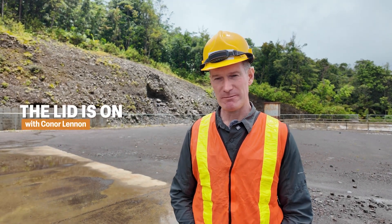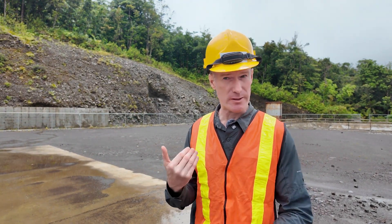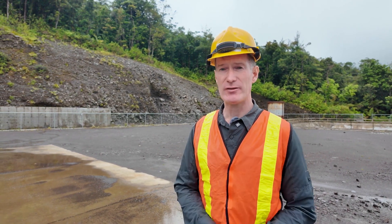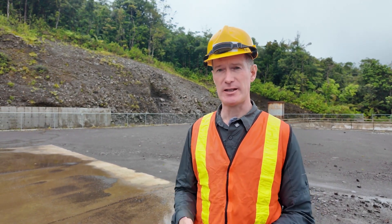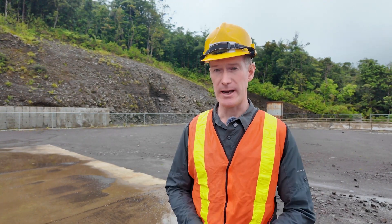This is Conor Lennon for UN News. The international community agrees that we all have to move away from fossil fuels. They're contributing to the climate crisis, they're contributing to pollution. However it's not very easy. Many countries are still heavily dependent on some of the dirtiest fossil fuels such as coal, let alone oil and gas.